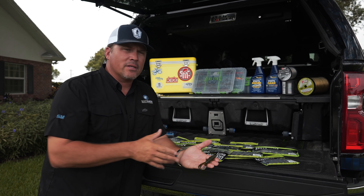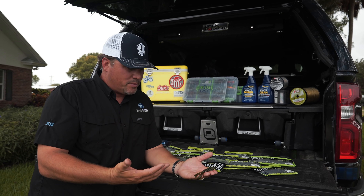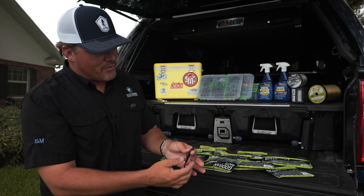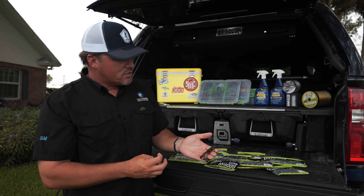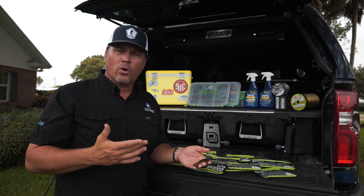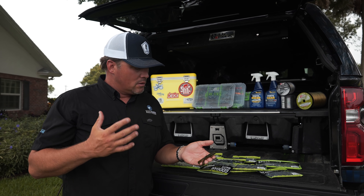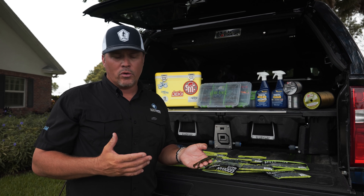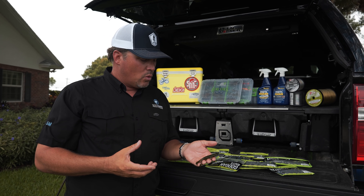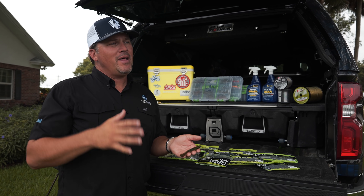This bait falls into a similar category as a beaver bait — we all fished a beaver, and then we morphed that into something with more action, and that's kind of how the Bandito Bug came to be. It's really good for flipping and pitching. It's also really good for Carolina rigs — I've caught a lot of fish on a Carolina rig with the Bandito Bug. It also works great on a swing head, like a Biffle Bug setup with a three-quarter ounce or half-ounce weight.